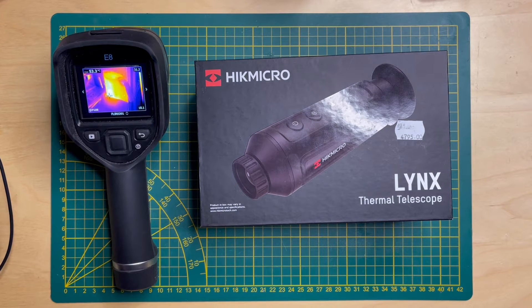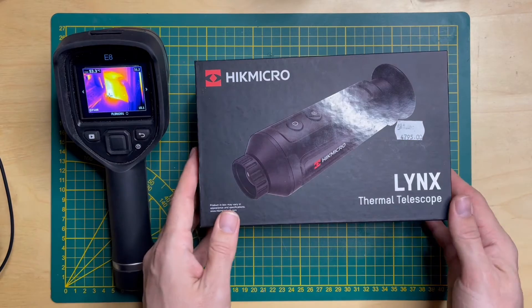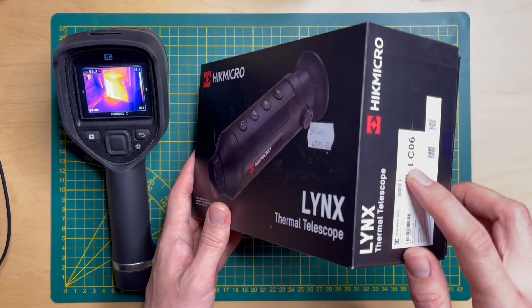Welcome to the studio. Today we're going to have another HICMICRO review — the most affordable thermal camera on the market from HICMICRO, a thermal telescope as they call it, the LC-06.